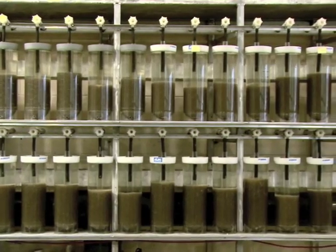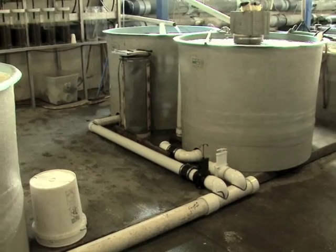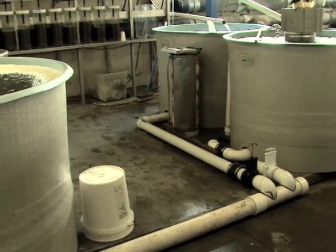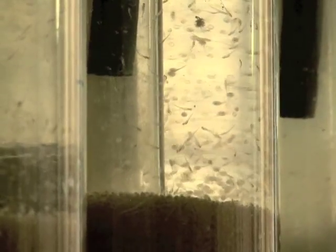Inside its modern fish house, jars full of eggs are nurtured in a complex recirculating system that automatically moves hatching fry into holding tanks. After maturing for two to three days, the growing fry are stocked out.